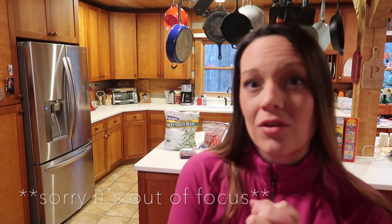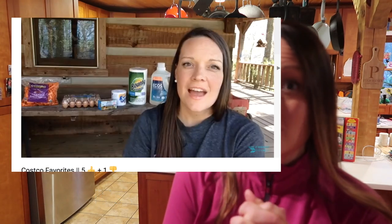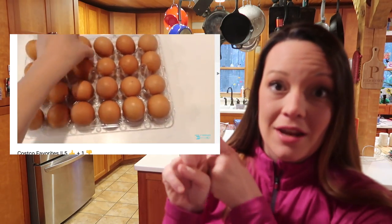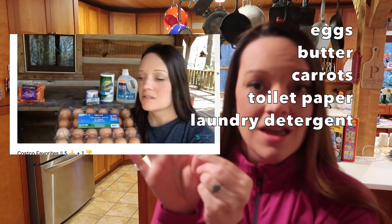Before we get started, I wanted to let you know that I did another video like this last year where I shared five of my favorites, and those are still my first five favorites. I'll do a quick rundown: we have the organic eggs, organic butter, organic carrots, the toilet paper, and lastly the Ecos laundry detergent. Those are my five most favorites, and I guess these will be my second five most favorites.